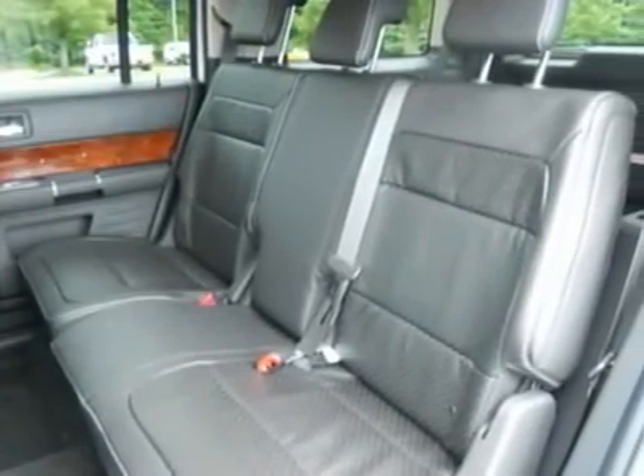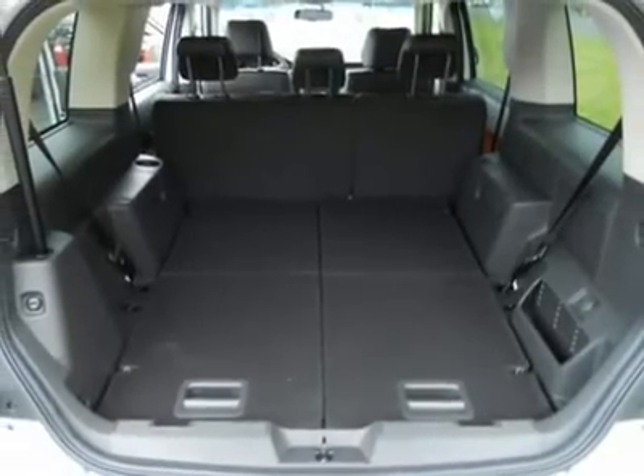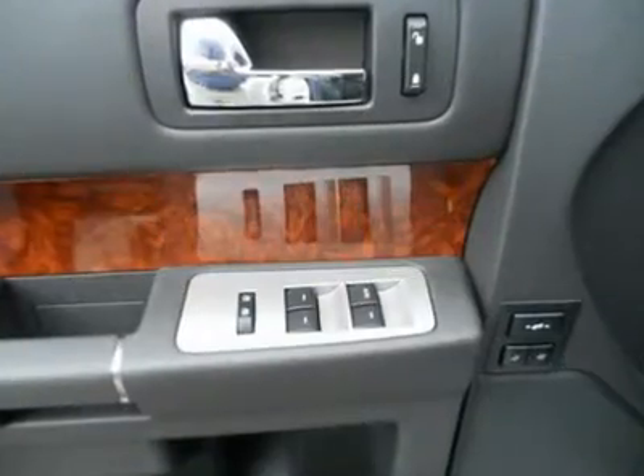Adjustable steering wheel, power steering, floor mats, hard disk drive media storage, aluminum wheels.